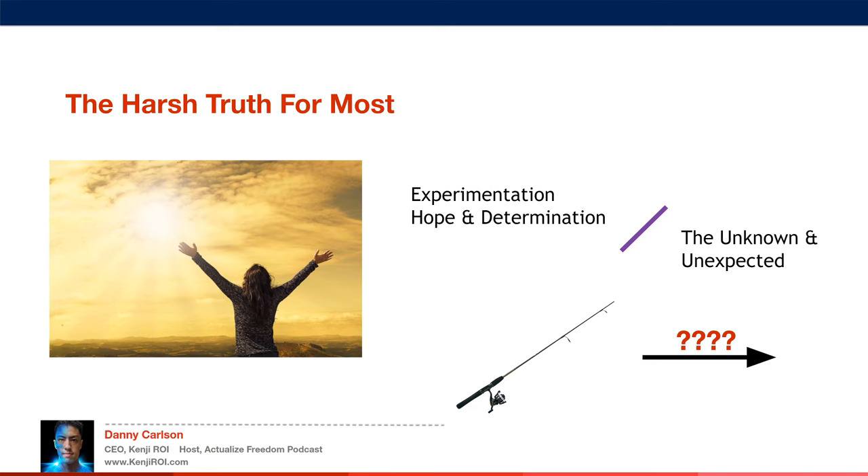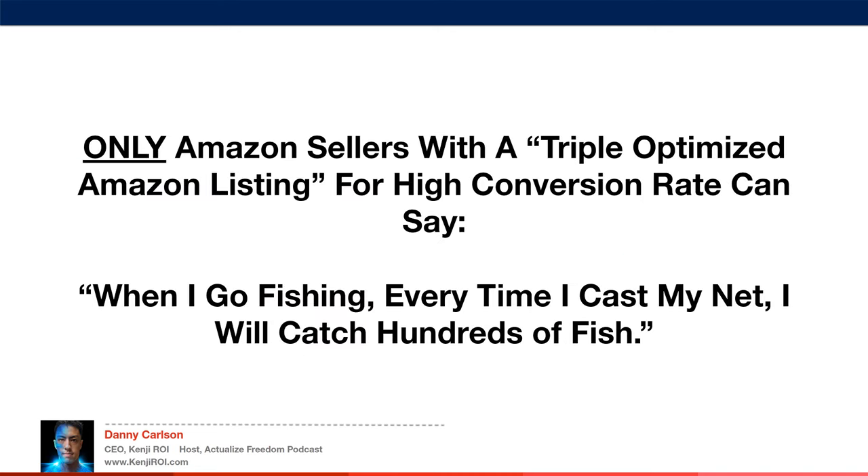They cast out one line, maybe a few fish come back. They cast out another line, maybe another two or three fish come back. But only Amazon sellers with a triple-optimized Amazon listing for high conversion rate can say, when I go fishing, every time I cast my net, I will catch hundreds of fish.